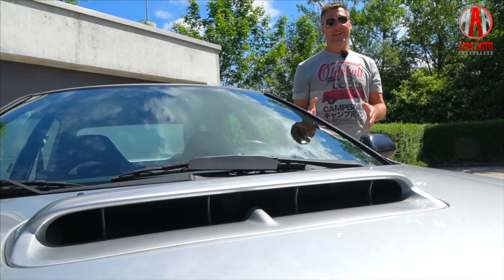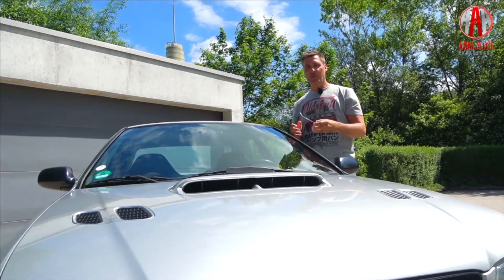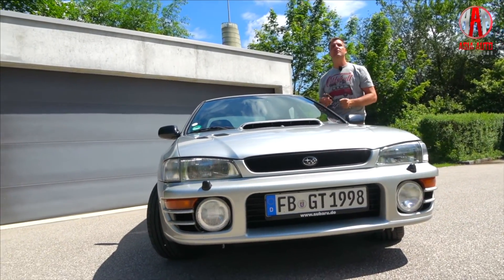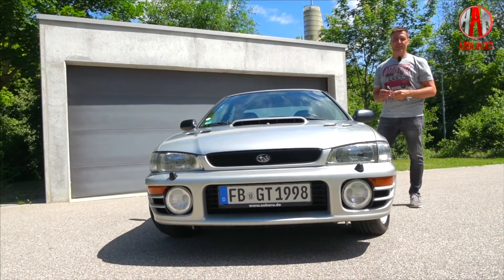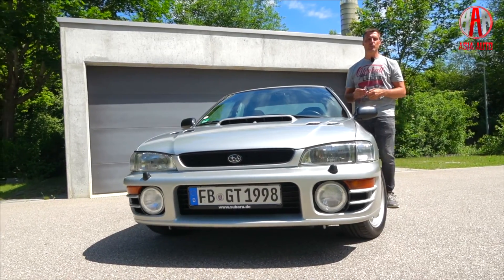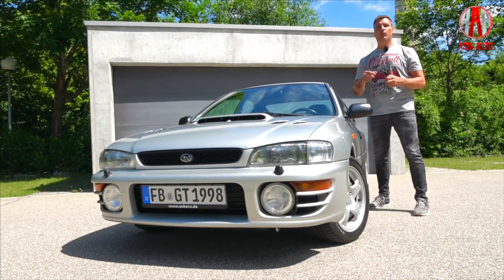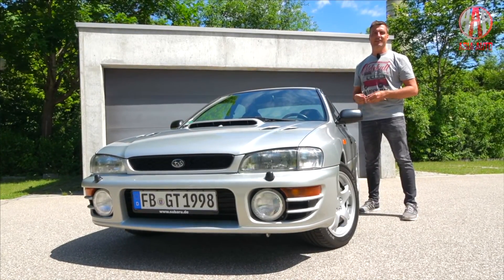This is a massive air intake. And if you are into Japanese cars, you might know that these air intakes are a sign of turbocharged Subaru vehicles. And this is a real classic. Here we have the 1998 Subaru Impreza GT. In Asian markets, it was already known as the WRX. Let's have a look into this classic vehicle.